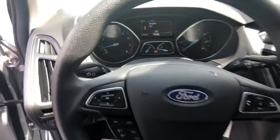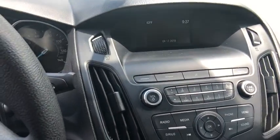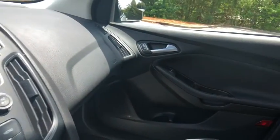Remote keyless entry, panic alarm, front bucket seat, driver vanity mirror, front reading lamp, tilt steering wheel, passenger vanity mirror, speed control.